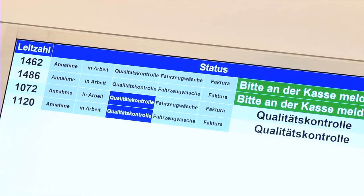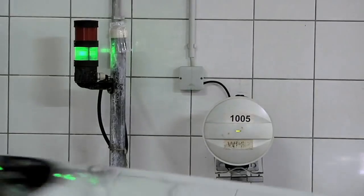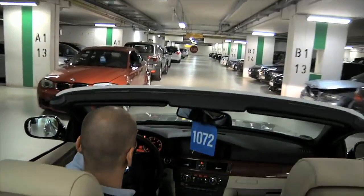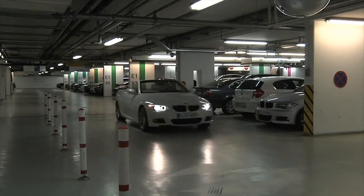In the customer center, Ms. Loschner looks at the monitor from time to time and can see how the work is progressing in real time. The sensors reliably capture the transponder on the rear-view mirror once again and log that the 3 Series has left the car wash. In just a few minutes, Ms. Loschner will be on her way to Vienna in a nice clean car.